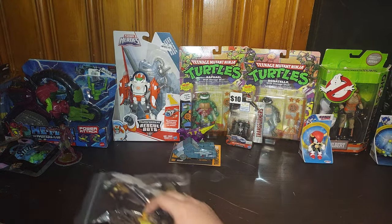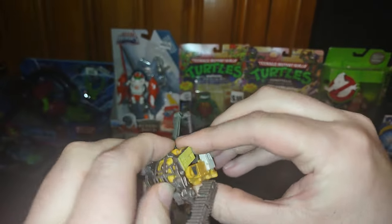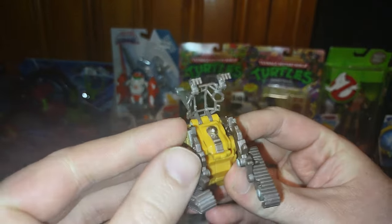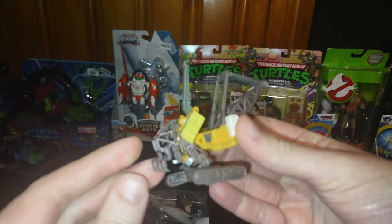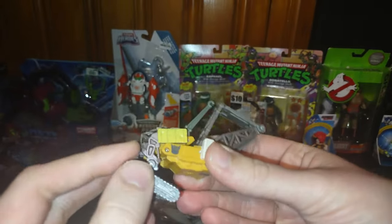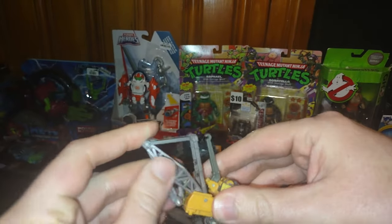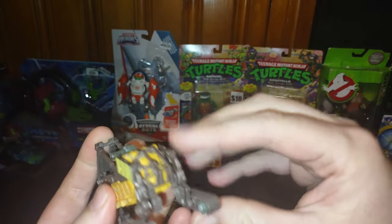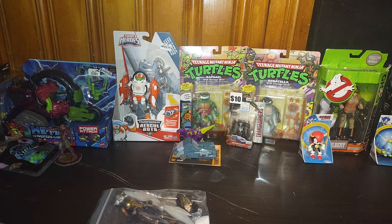Now look at these used figures — we got a Transformers Revenge of the Fallen Constructicon. I don't know his name, but he is part of the Devastator, which is why I picked him up. I'm apparently collecting these things, and this is bot number two that I own from Revenge of the Fallen.